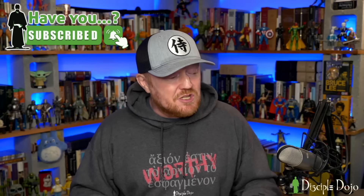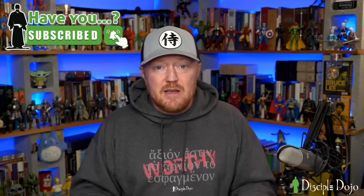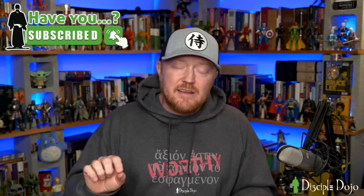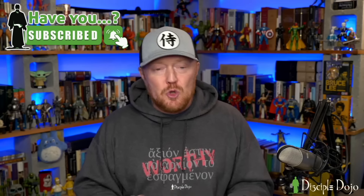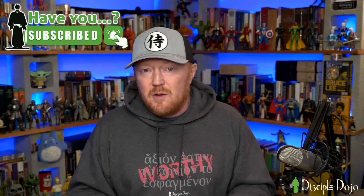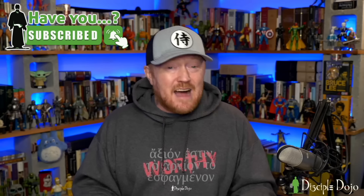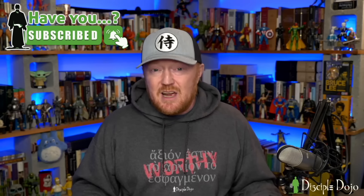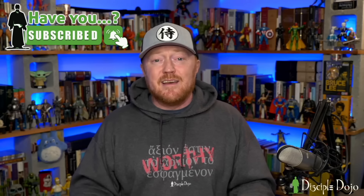Those are my thoughts — what are yours? I'd love to hear them; leave them in the comments below. That's all for now. If you appreciate this review and the work that goes into it, a great way to show that is by clicking the subscribe button and enabling notifications. Stay tuned here at Disciple Dojo — we're going to be doing more giveaways, more live streams, more Bible reviews, and interviews with phenomenal scholars, including one coming up this week. So keep following along, keep supporting the channel, and as always, keep training.